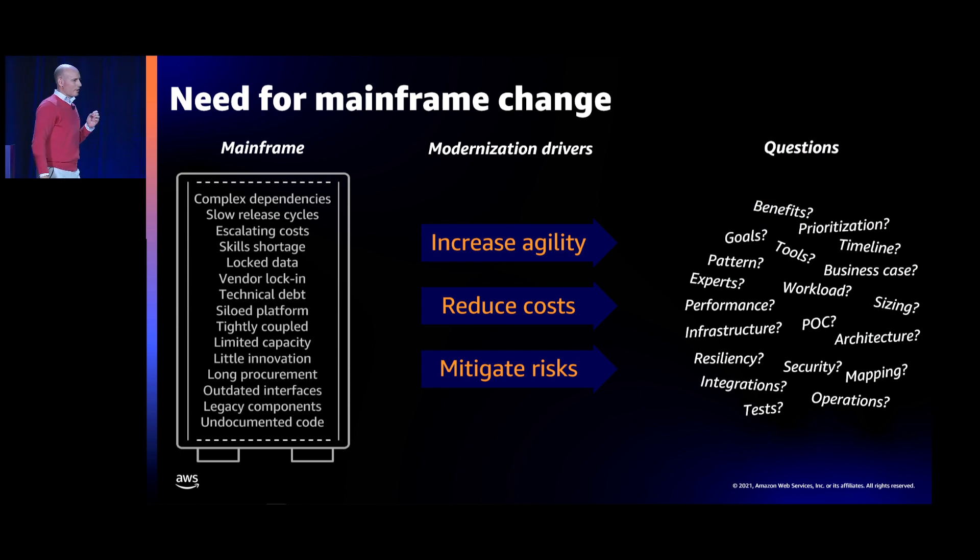We always start by listening to our customers. When we listen to them, we hear issues and challenges with the mainframe. There is a long list of challenges that can come up. One example is scalability — mainframe has finite resources, so if there are spikes in load, it becomes difficult to process the requests coming to the mainframe.